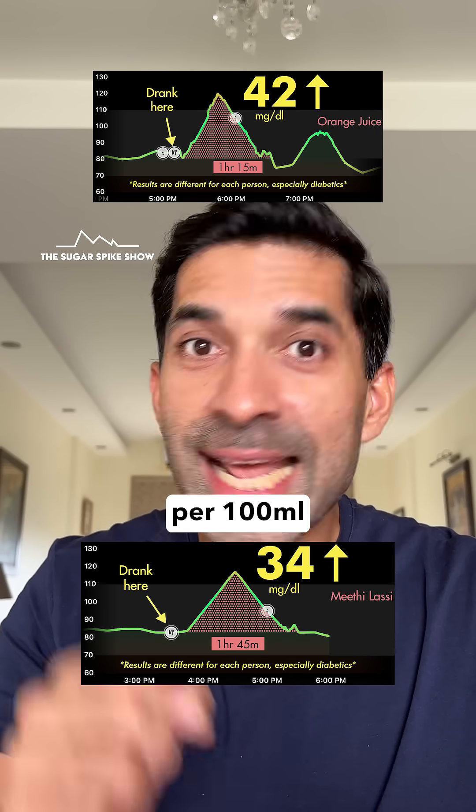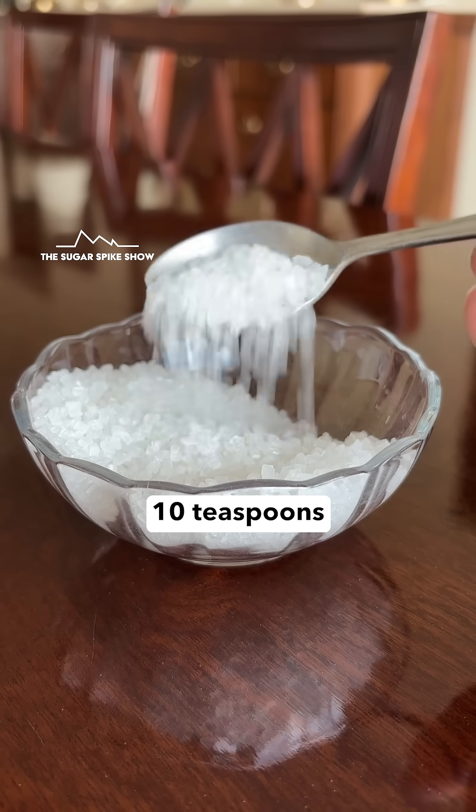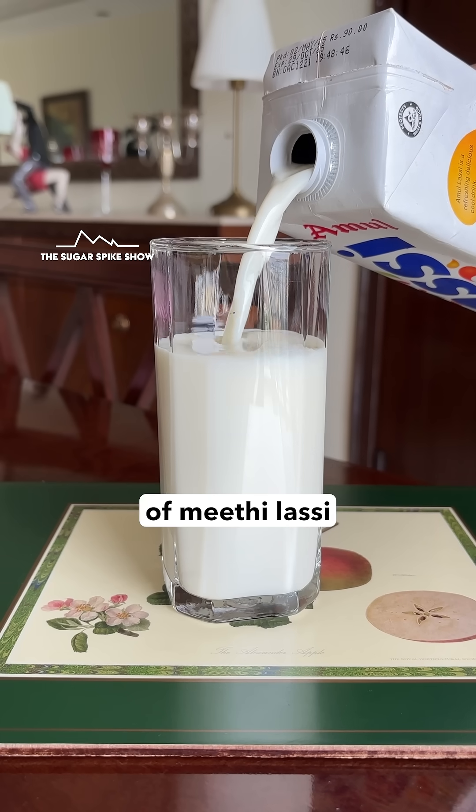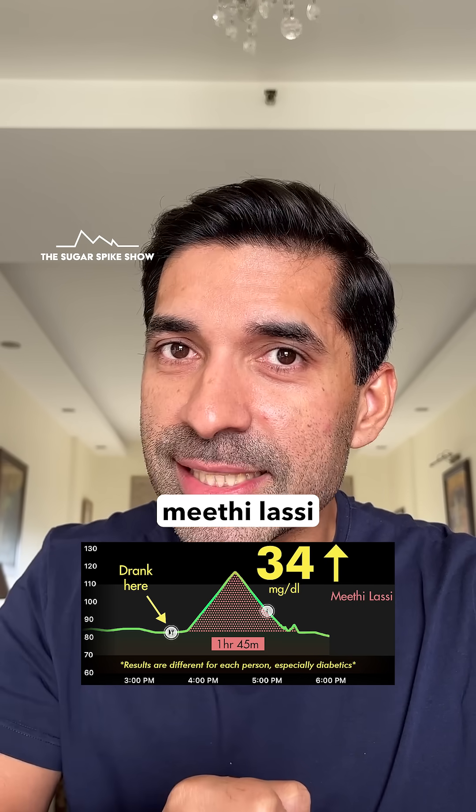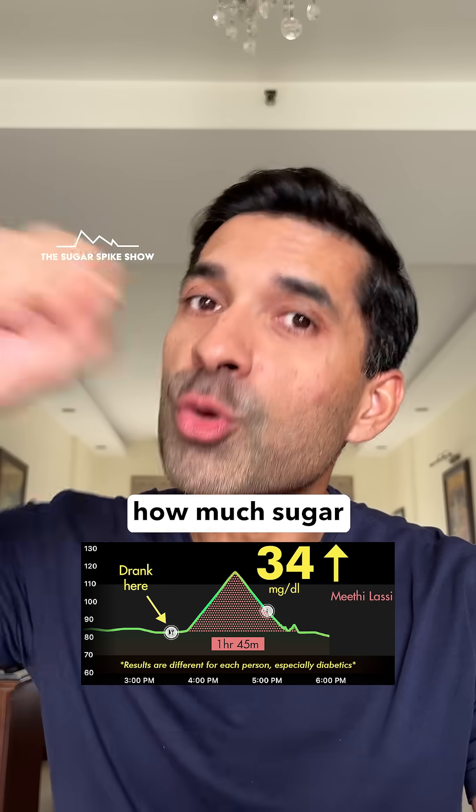Still, 14 grams of sugar per 100 ml adds up to an incredible 10 teaspoons of sugar in the 300 ml glass of Mithi Lassi that I had. Which is why I'm thinking it's much better to have homemade Mithi Lassi, where I have control over how much sugar I'm putting in.